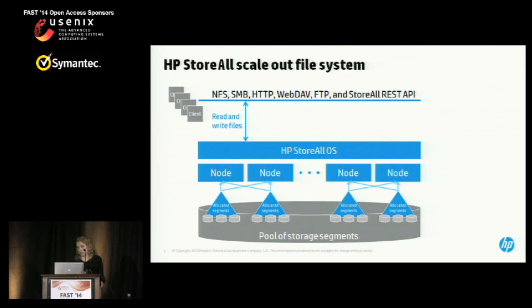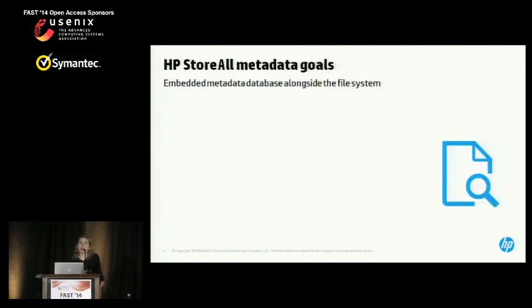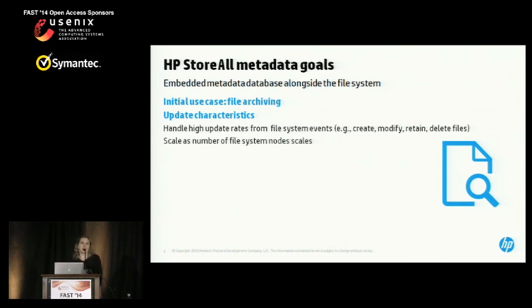The question was, what should that database be? This is where we started talking with them to understand what the requirements were and whether LazyBase could possibly fill this set of goals. The main use case they were looking at, at least initially, was file archiving. In the file archiving world, these kinds of applications are tolerant of slightly stale results — a good match for LazyBase's design. In addition, the update characteristics: the metadata in this context is file system metadata, generated by the file system whenever files are created, deleted, modified, or retained. We need to handle a very high update rate. Because of the scale-out architecture of the file system, the metadata services need to scale out in addition to the data services — again, a good match for LazyBase's design.